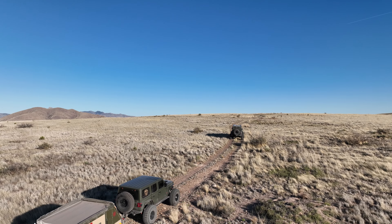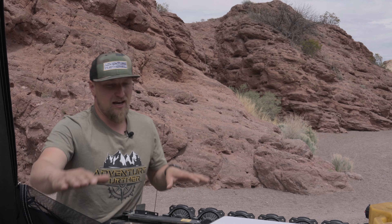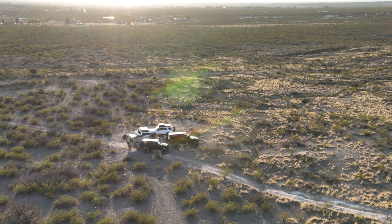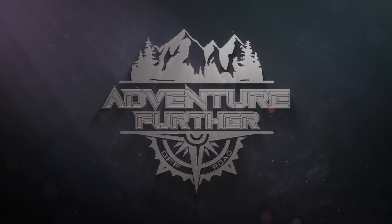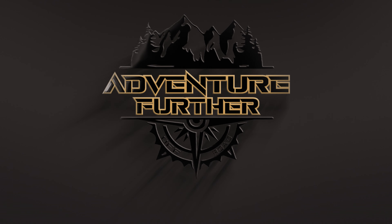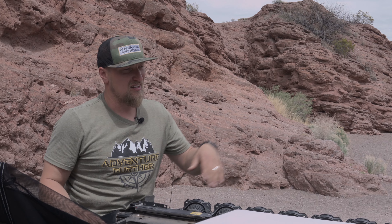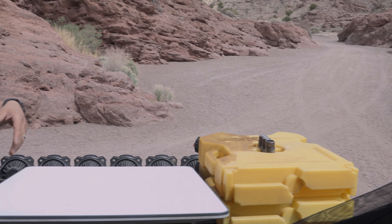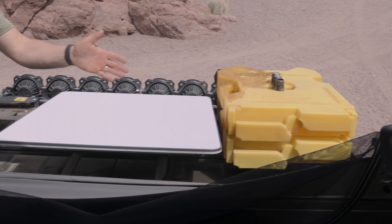Hey guys, Scott here with Adventure Further Off-Road, and today I wanted to talk to you guys about our Starlink. Normally I have a box sitting here which stands about 10 inches tall, and then we have our two rotopacks over here that stand about probably 7 inches tall. And then we have in the middle, Starlink.